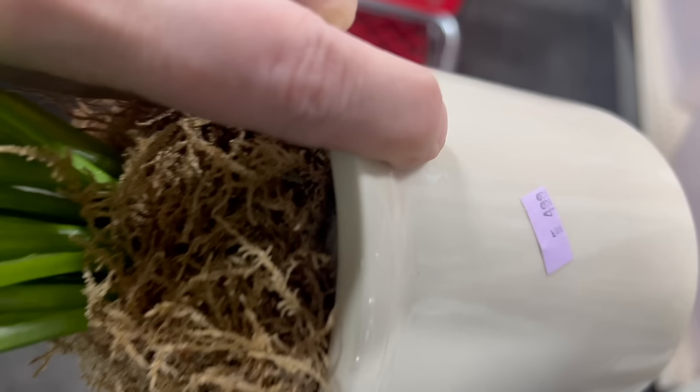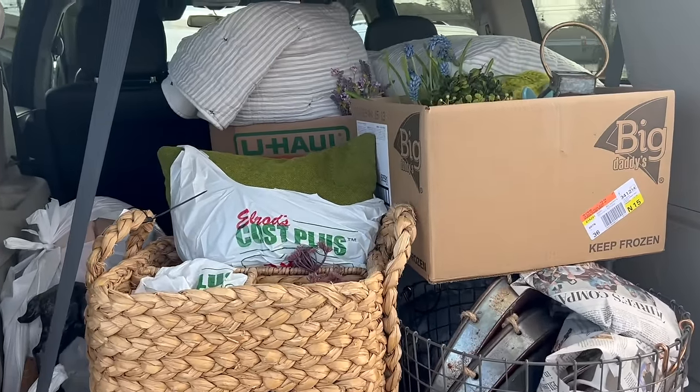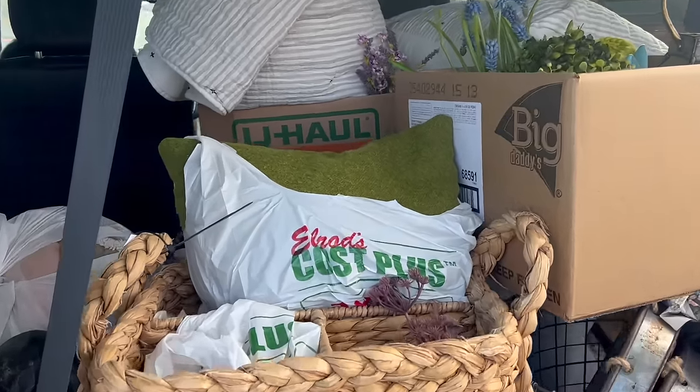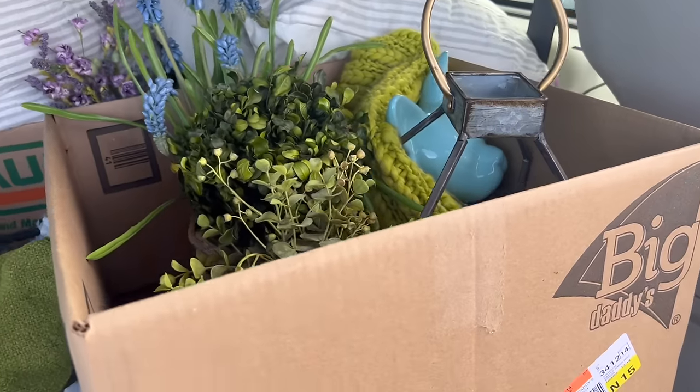Debbie has this beautiful quilt — you can see the beautiful striped comforter she picked up, and she even got the matching pillow shams. Can we fill up a van or what? I wonder if it's Hearth and Hand. Yeah, we really got some good stuff — I'm really happy with that.